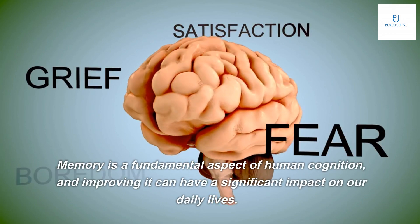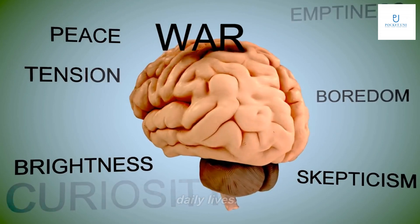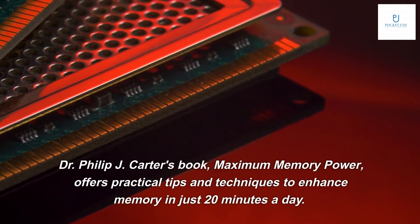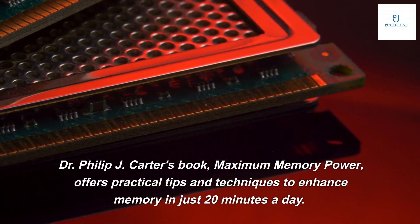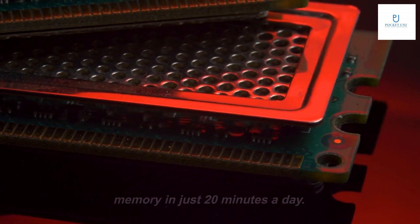Memory is a fundamental aspect of human cognition, and improving it can have a significant impact on our daily lives. Dr. Philip J. Carter's book, Maximum Memory Power, offers practical tips and techniques to enhance memory in just 20 minutes a day.